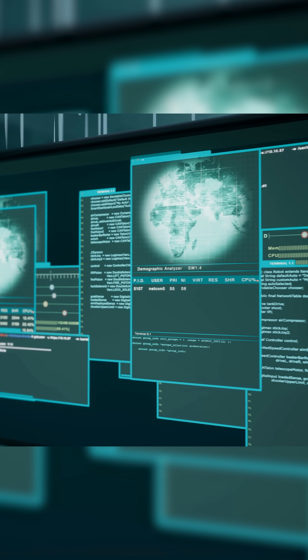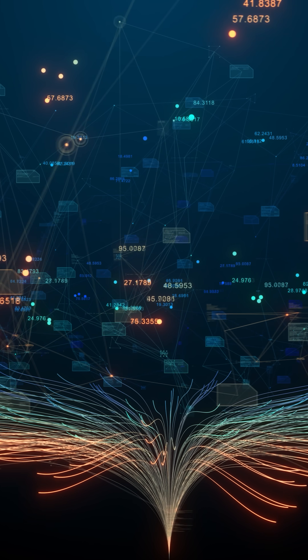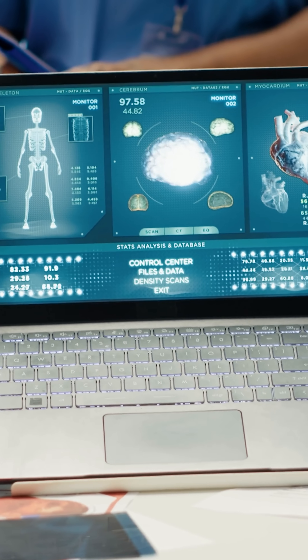Hi everyone! As we all know, the future is powered by AI. But who's powering AI? It is none other than NVIDIA. Every major AI breakthrough that you hear about, NVIDIA is behind it.